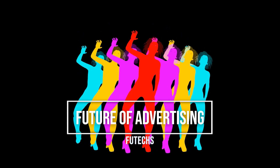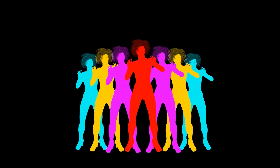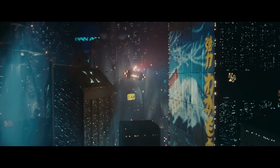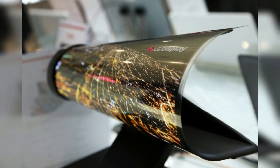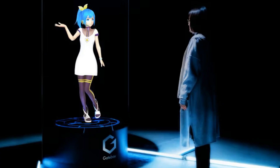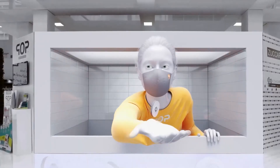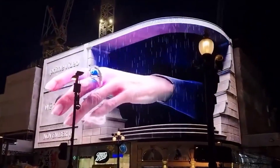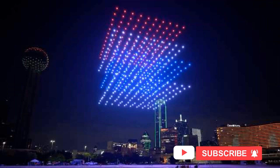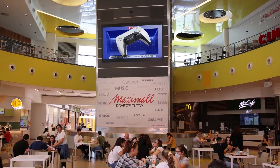Welcome to Futex. In today's rapidly evolving world of advertising, innovative technologies are reshaping the way brands connect with their audiences. Among these groundbreaking advancements are LG transparent OLED displays, OLED sheets, hologram boxes, 3D digital billboards, and captivating drone shows. This article will explore how these technologies are revolutionizing marketing strategies.